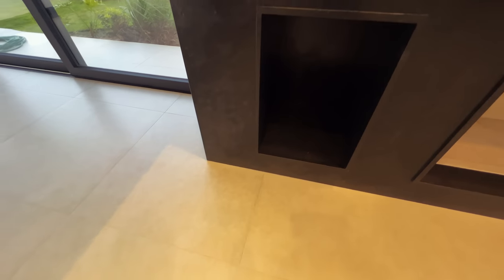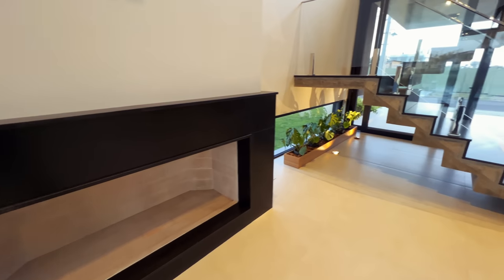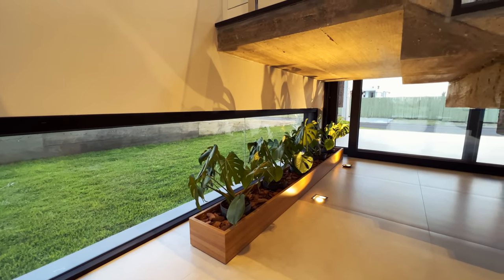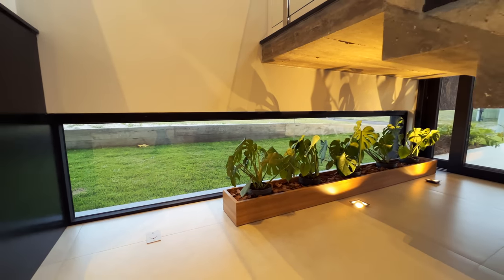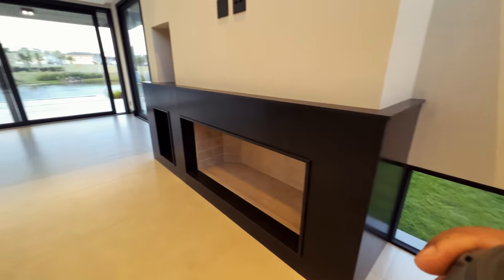Aqui é o espaço para a lenha — a lareira é a lenha, estilo tradicional. Olha que legal esse jardimzinho! Essas plantinhas são de verdade, têm iluminação ali. O detalhe do vidro aqui embaixo faz com que pareça que o jardim esteja para fora, mas na verdade está para dentro — quem olha lá de fora. Que bacana esse estilo de arquitetura!